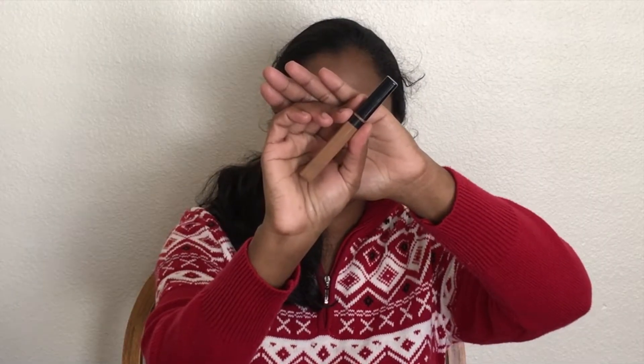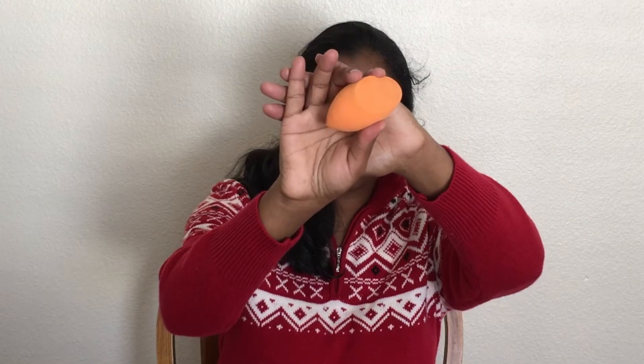Then I'm making use of Maybelline Fit Me concealer and applying it under my eyes, on hyperpigmentation areas, and also on the pimple areas. With the help of the Real Techniques Miracle Complexion sponge, I am buffing it well into my skin.